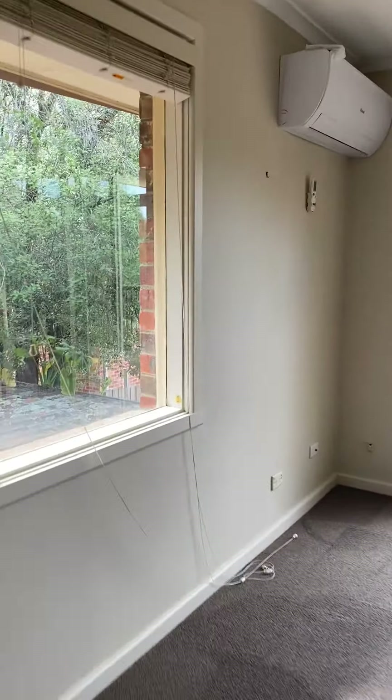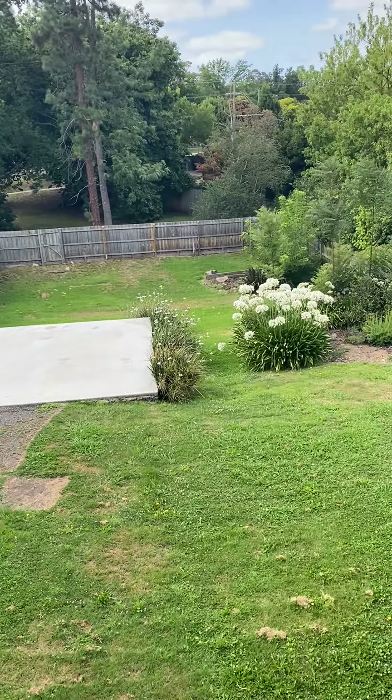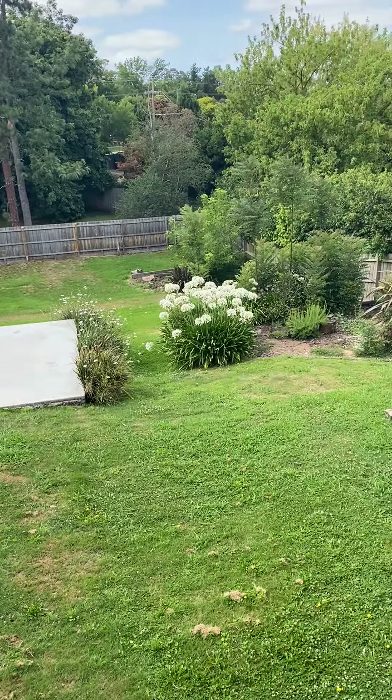Almost new carpet. So upon entry, we have a living room, dining room, very large space. This will accommodate a large family or someone that loves heaps of space. Air conditioning upstairs — you can hear the cockatoos. Fly screens on all doors and a security door on entrance.